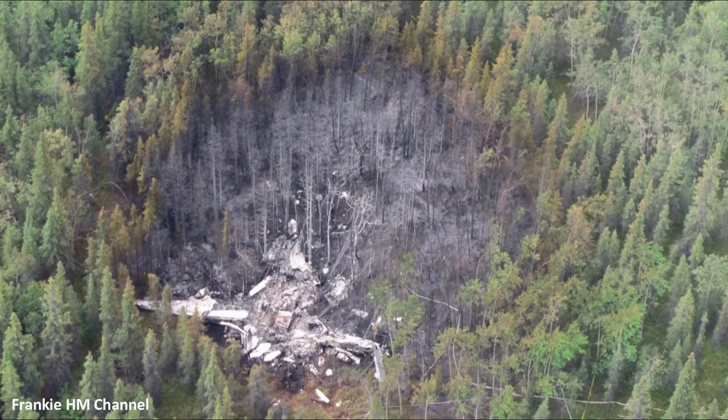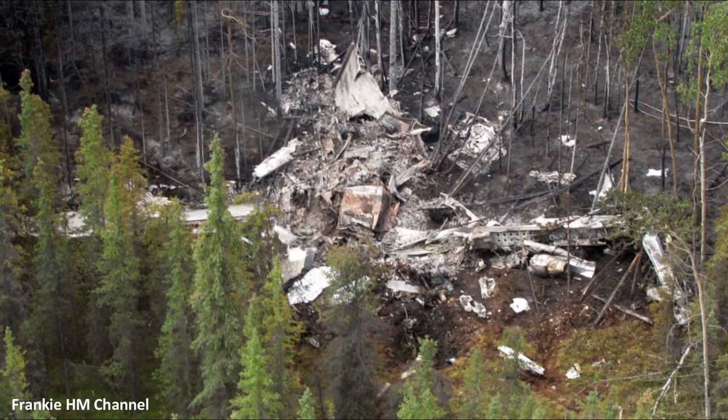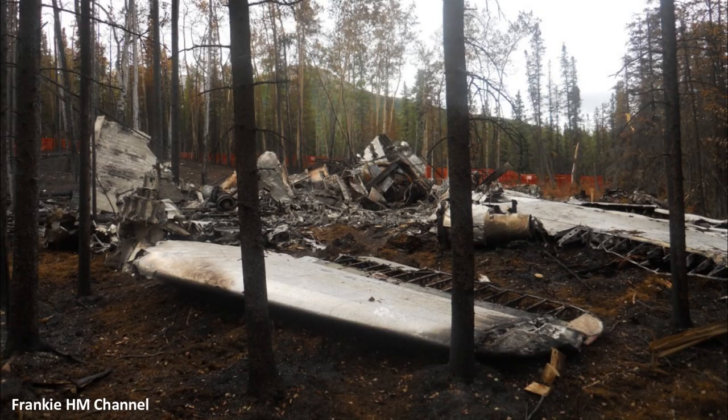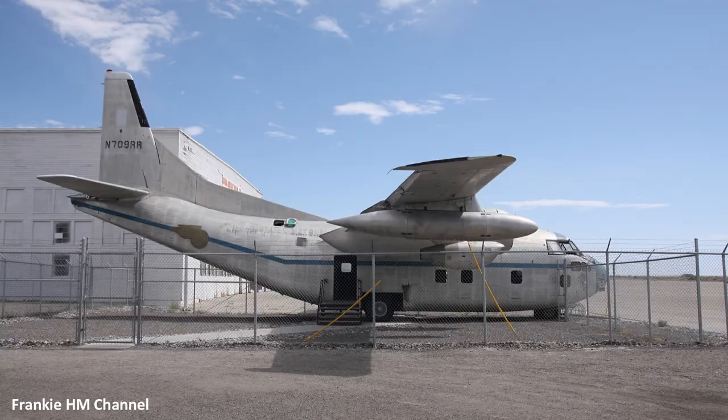On Sunday, August 1, 2010, the Fairchild C-123K Provider cargo plane was destroyed when it crashed against the southern flanks of Mount Healy, about two kilometers from the Denali National Park, Alaska. The NTSB report states that the probable cause was the pilot's failure to maintain adequate airspeed to avoid a low-altitude stall, resulting in a loss of control and collision with terrain.